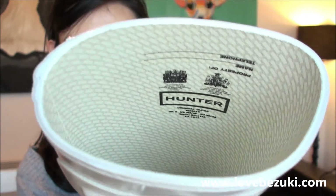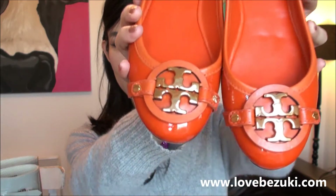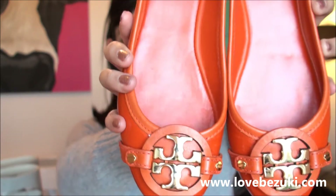From the same place I ordered the Hunter wellies — anet.com — I also ordered these Tory Burch shoes, which are really bright orange patent leather flat shoes. They're very cute with the signature Tory Burch hardware detail. The heel looks classic and they're very comfortable. Tory Burch is slightly expensive but I'm really happy with them.